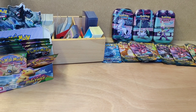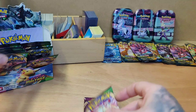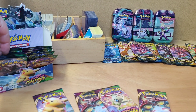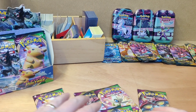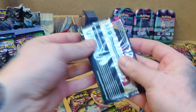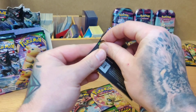Hi guys, welcome back to Spooky Dragon. Today we're continuing with our Vivid Voltage booster box breaking, so let's go right ahead and pick six packs out of this box. Without further ado — not that there was any ado at all — let's get on.